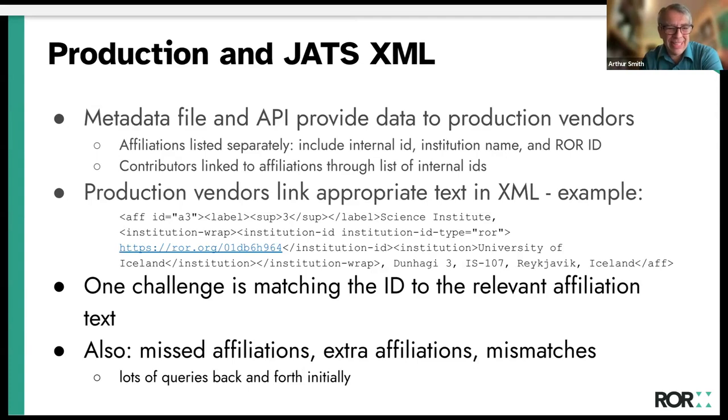Here's an example in the XML — University of Iceland with a ROR ID. One challenge we've had a lot of feedback on is matching the ROR ID to the right affiliation text — putting it in the right place. For example, this morning there was a facility at Cornell used as an affiliation, but the affiliation text didn't mention Cornell University, and the ROR entry we had was Cornell University. So where does that go in the production XML is an open question. We're still working things out, with communication back and forth with our production vendors.